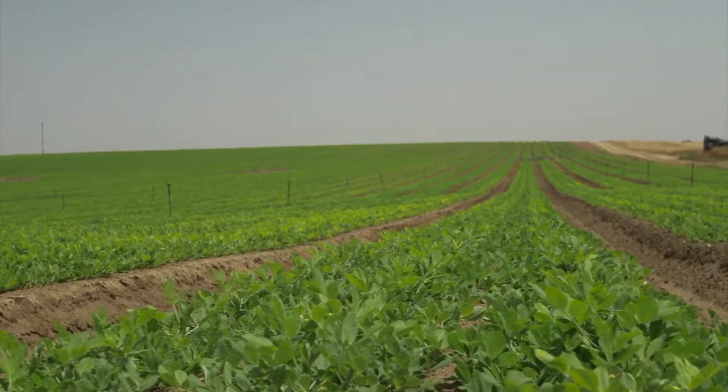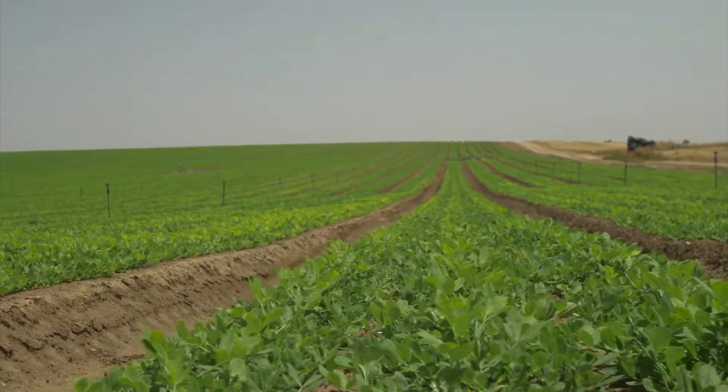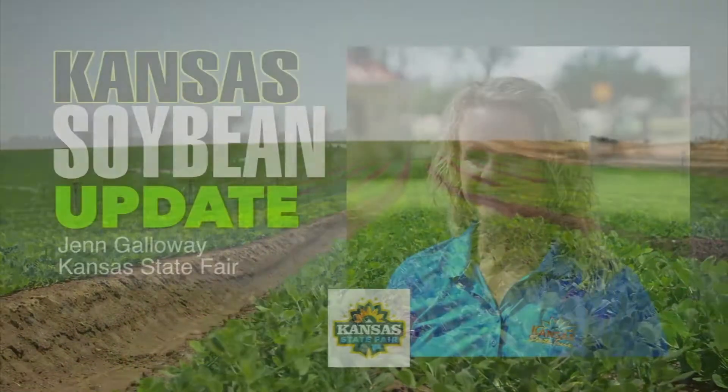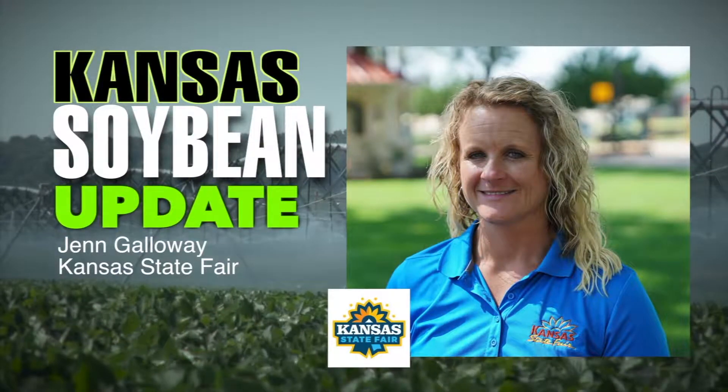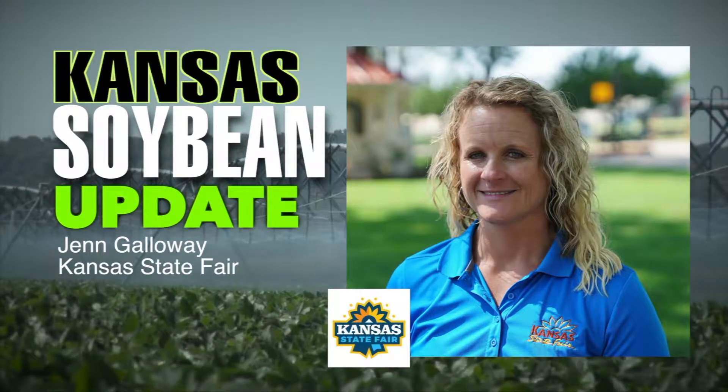When it is judged, what will the judges be looking for? Mostly they're looking for a more mature plant that's taller, with most pods, and definitely free from insect damage and disease — no off color in the leaves, and the plants are uniform in pod size and fill.